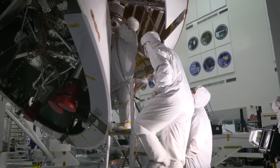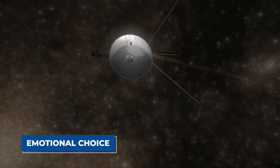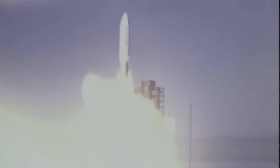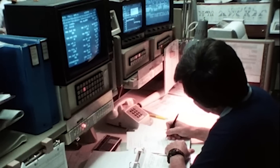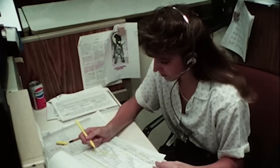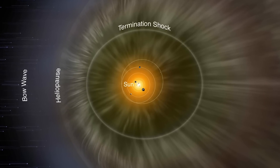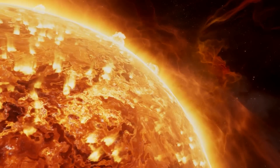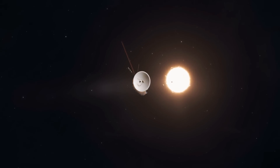After this breathtaking photo, NASA made the emotional choice to turn off its cameras. This allowed the mission to focus less on taking pictures and more on collecting and sending important data as it journeyed further into deep space. Without its cameras, it quietly moves through the heliosphere — the edge of the sun's reach — and into the space between stars. Its voyage has greatly expanded our knowledge of both our solar system and the mysterious space beyond.